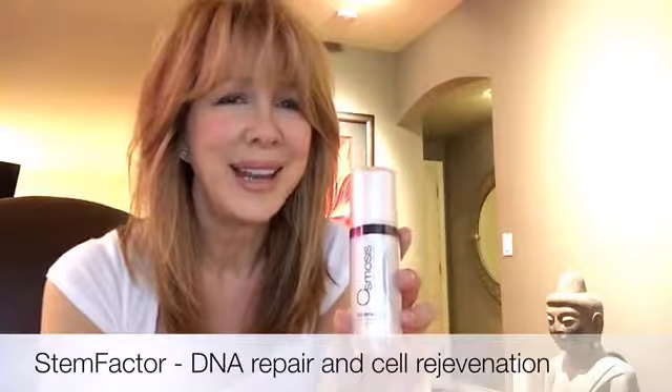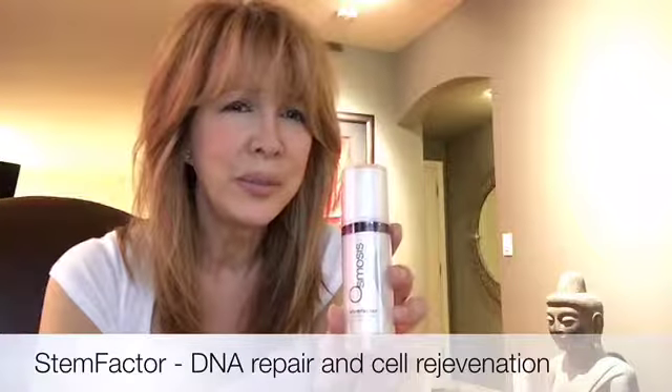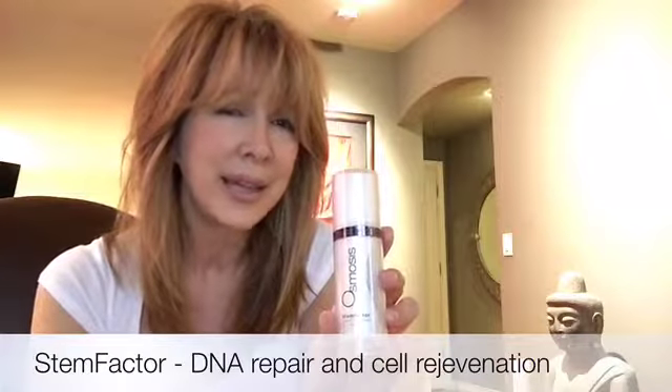It's for DNA repair and skin rejuvenation. The other item that we have her on is our form of Retin-A, only it is retinaldehyde. It's the key ingredient in the quality and the texture of the skin.